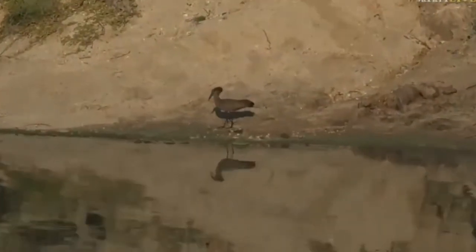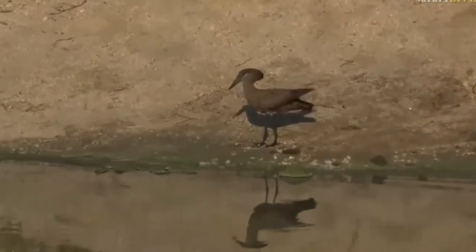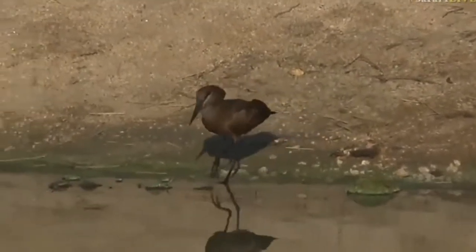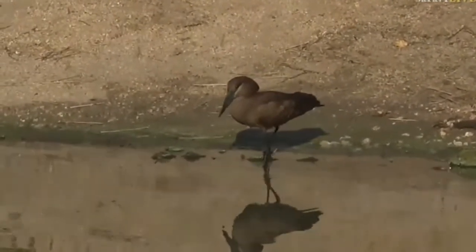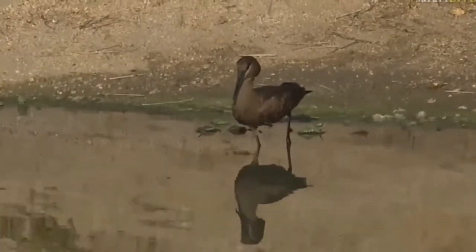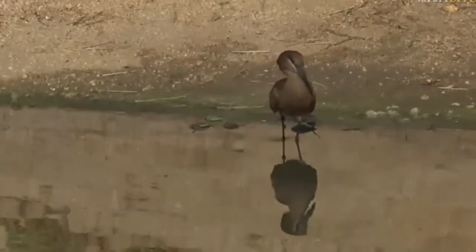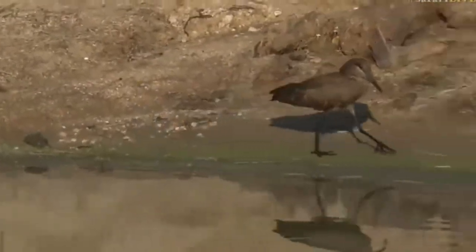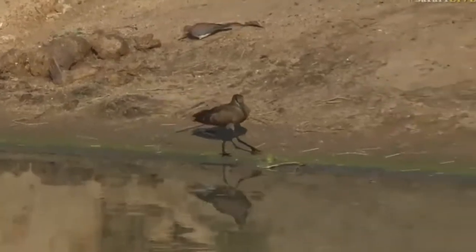There we go — there's a beautiful hamerkop, that's nice. A hamerkop, which means hammerhead, gets its name from the shape of the head — the beak and the feathers. This is actually a great fisherman, but they also catch frogs and small fish on the edge of the water.